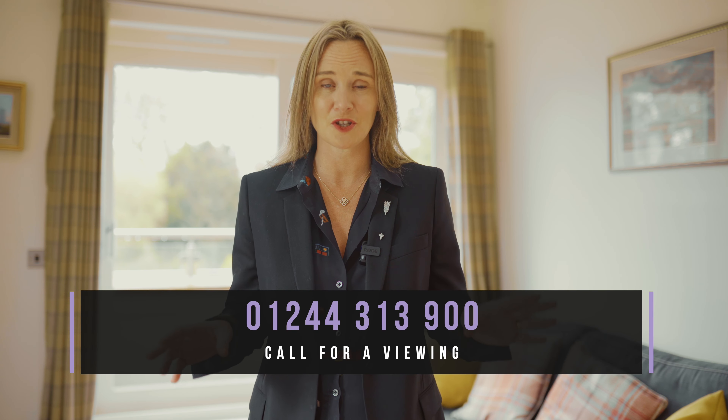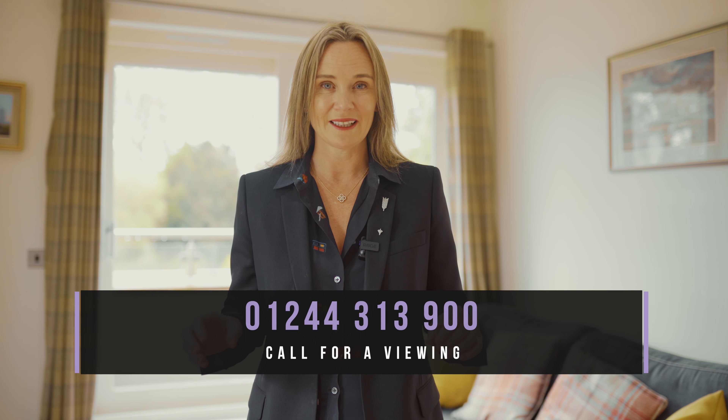If like me you love this convenient stylish home, please do give us a call on 01244 313 900. Thank you so much for watching.